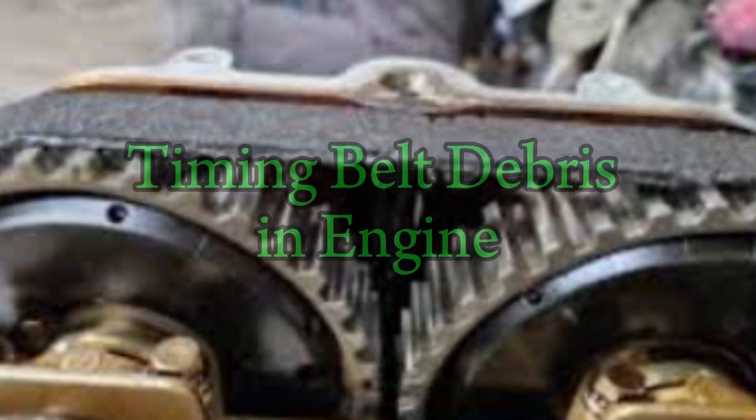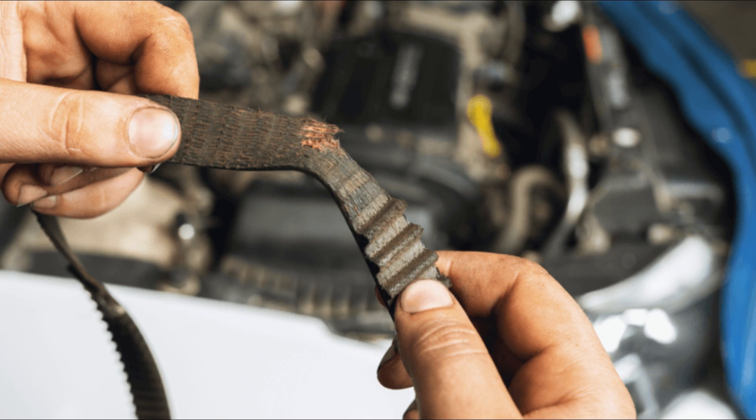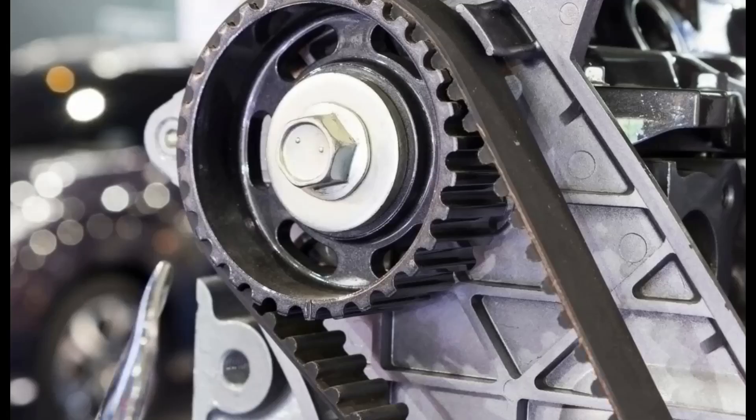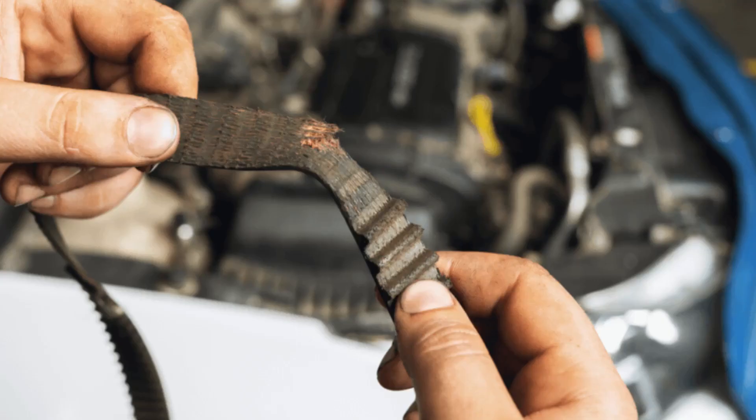Number 4: Timing belt debris in engine. When a timing belt breaks, its shredded pieces can get into other moving parts of the engine. Rubber teeth or belt fragments can jam gears, pulleys, or even the oil pump. This contamination causes secondary damage long after the belt breaks. Rubber dust and fibers may also clog oil passages, leading to low oil pressure and accelerated engine wear. Sometimes debris lodges into timing covers and causes grinding noises. In severe cases, you may need to clean or rebuild affected areas. Prevent this by checking belt condition during every major service. If the belt looks cracked, frayed, or oily, replace it immediately. Don't wait for a catastrophic break.